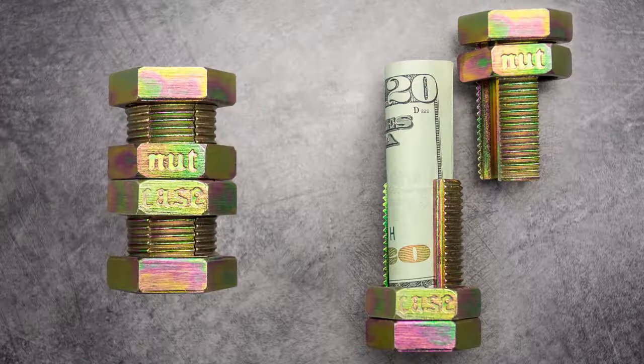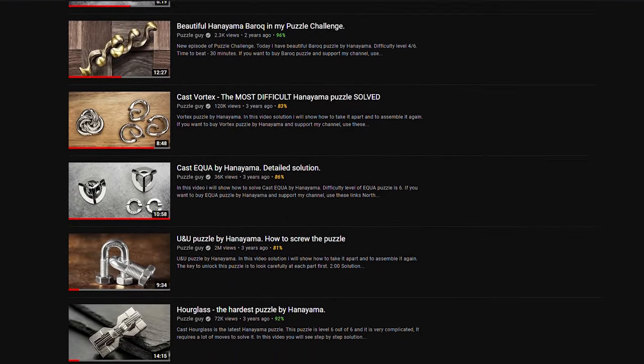Second place goes to Hanayama puzzles. They have a huge range of puzzles from level one to level six, where level one is the easiest and level six is extremely difficult — taking hours, maybe even days to solve. The best part is they are very affordable; the price is usually from 10 to 15 dollars, so you can buy maybe three, five, or even ten puzzles as a Christmas present. I've solved a lot of Hanayama puzzles on my channel and each one was very enjoyable. Hanayama is also about to release their new Hanayama Valve puzzle, which has a difficulty level of four out of six, and my review will be on my channel very soon.